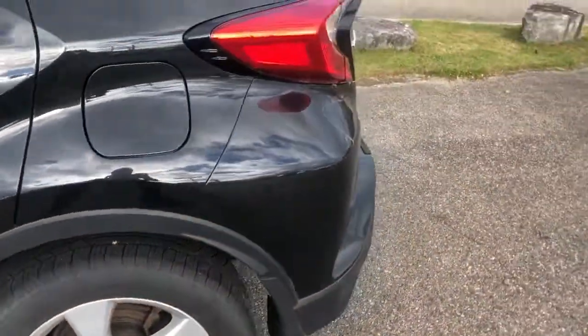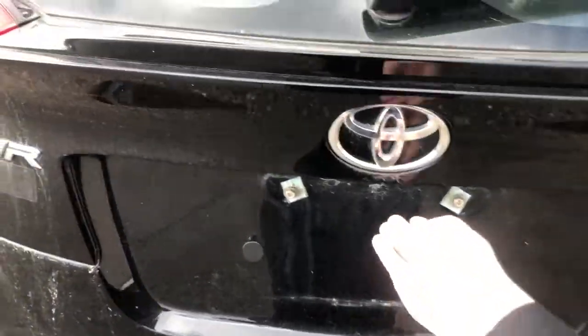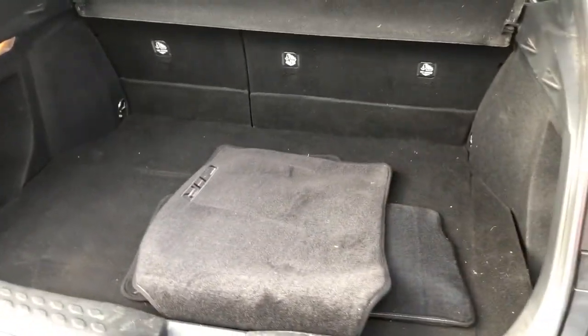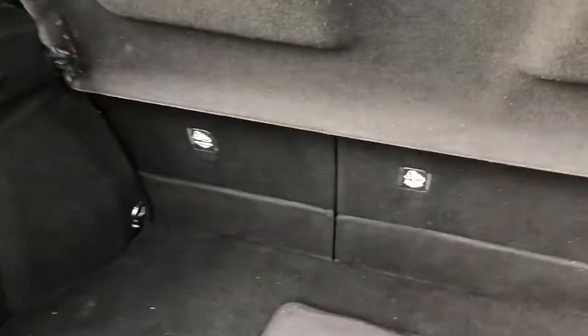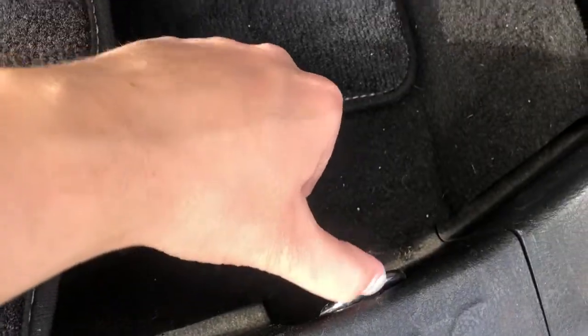Now we're going to take a look at the trunk. Here's what the back of the C-HR looks like — you have one compartment over here and another compartment over here. If you have something in the back seat that you need to strap down, you have two anchor points at the front, one there and one there, and one right down here and another right down here, so nothing can go sliding around.